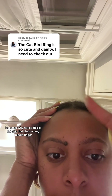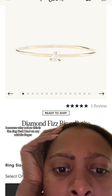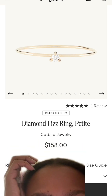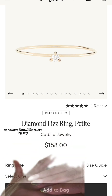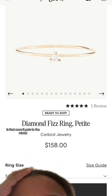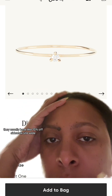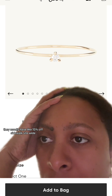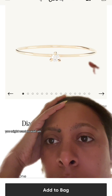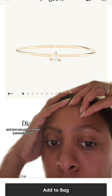Let me show you how much these cost. This ring that I had on my middle finger is $158 right now — it's not on sale. It's really small as you can see, not a very big ring, but it's cute and you can stack it. Once Black Friday rolls around, they usually have 15% off site-wide, so you might want to wait. They also have a deal when you sign up for their email list.